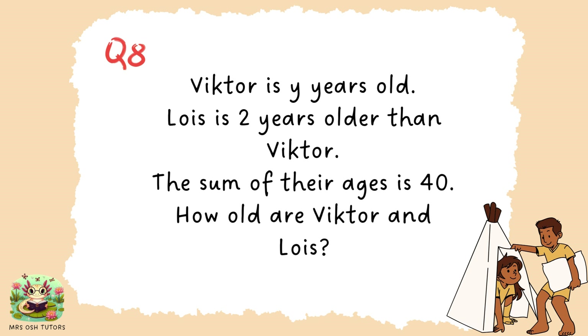Question eight. Victor is Y years old — an unknown quantity which we are giving the value of Y. Lois is two years older than Victor. The sum of their ages is 40. How old are Victor and Lois? Press pause now if you would like some thinking time.